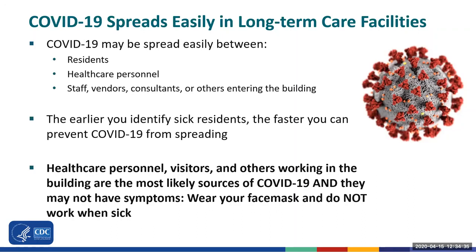As an important reminder, sick healthcare personnel and other staff — some who may not have symptoms — are the most likely way that COVID-19 has made its way into buildings. It is for this reason that wearing your surgical mask at all times and not working when sick is so important.